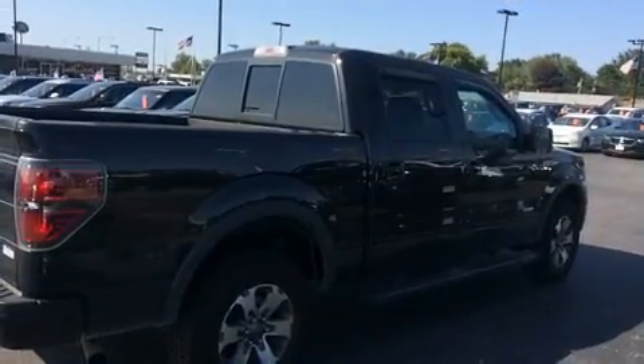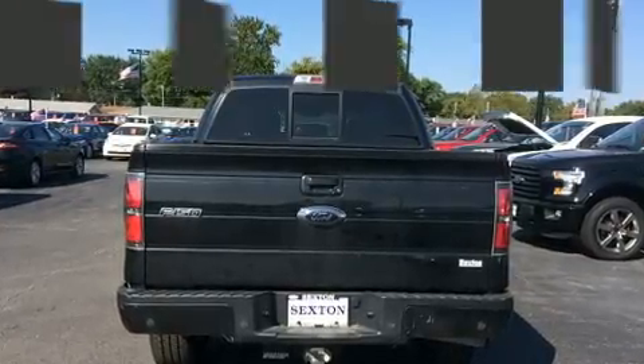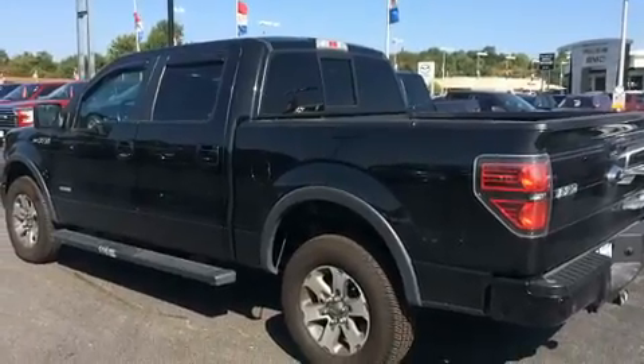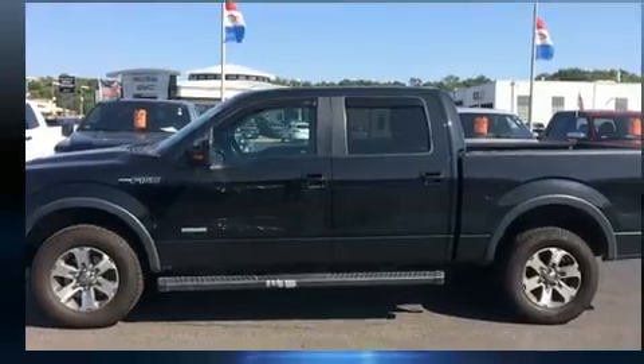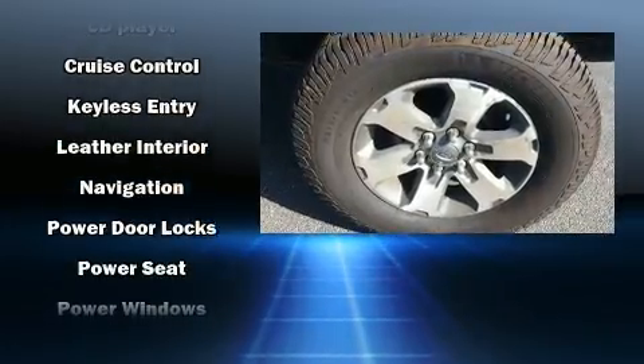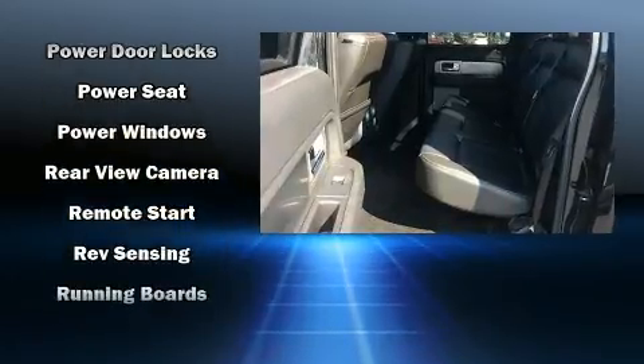Top features include remote keyless entry, one-touch window functionality, a tachometer, a rear step bumper, and a split folding rear seat. Audio features include an AM/FM radio and four well-positioned speakers.